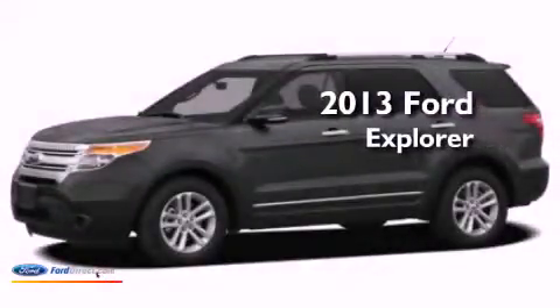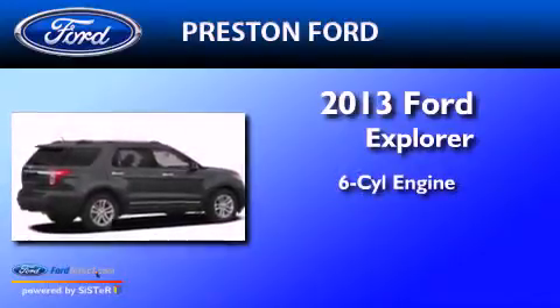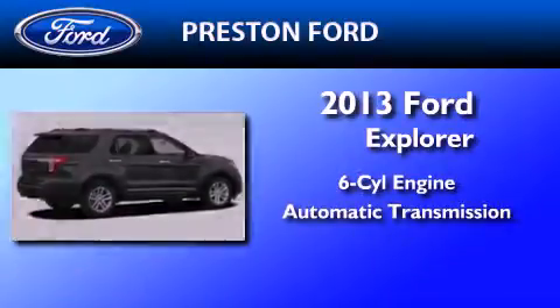This is a brand new 2013 Ford Explorer. It features a six-cylinder engine, an automatic transmission, and four-wheel drive.